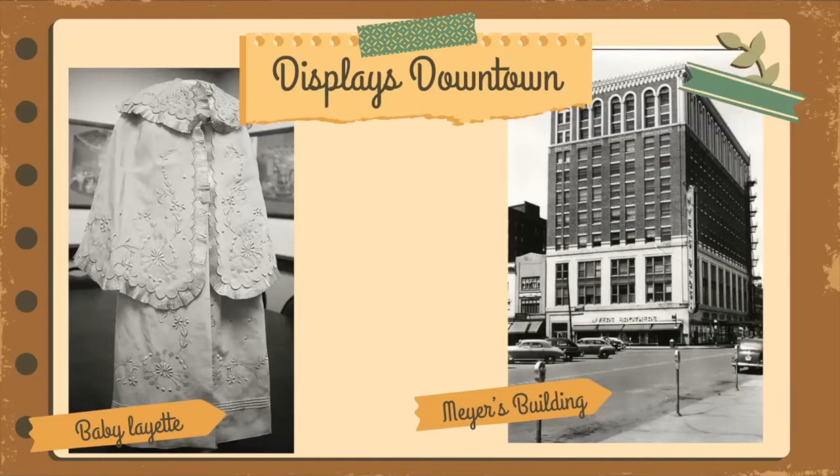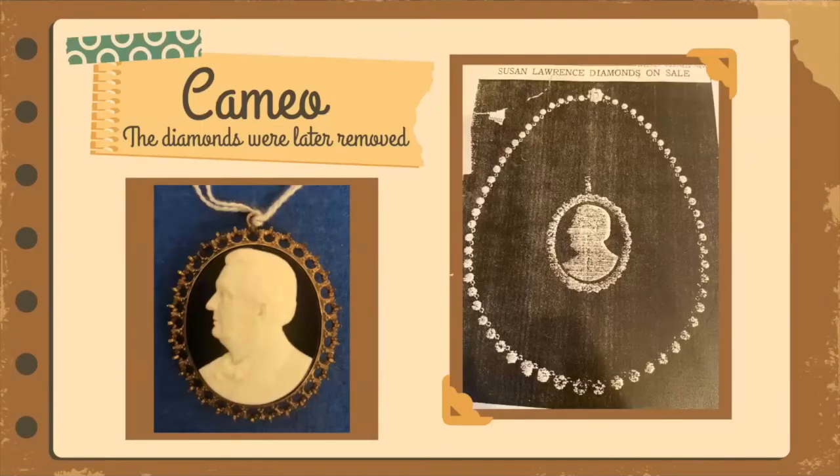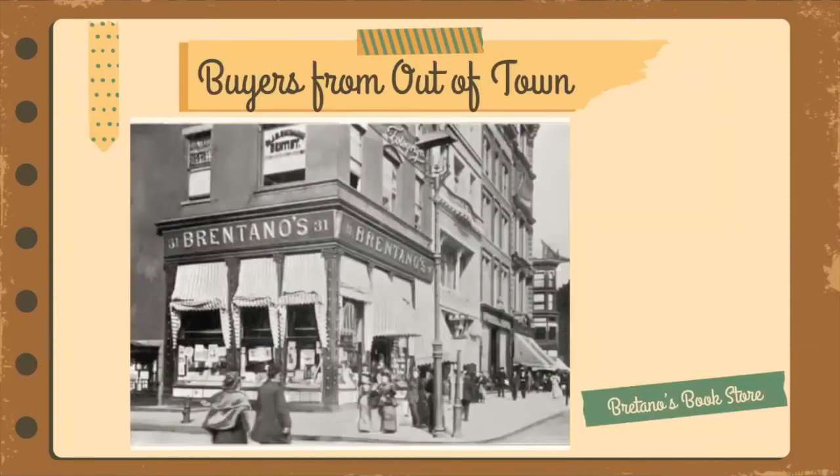The Meyers department store window drew people to see the baby christening gown, which had been the subject of gossip over the years. Susan had purchased this gown and other baby items during her honeymoon in France in 1912. The never-worn gown still carries the original price tag with the price listed in French francs. She was 49, married to Jorgen Constantin Dahl who was 26, and any hopes for a child were shattered the following year when he died. Jewelry items were displayed at Bridge Jewelers, including a Tiffany-designed diamond necklace and a cameo of Susan's father surrounded by diamonds. Brentano's bookstore in Chicago purchased the library of books and loaded them into a moving van.